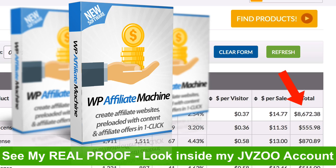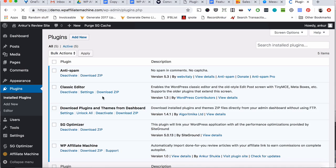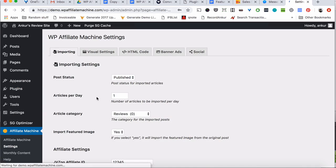This works for you whether you are starting a new site or have an existing site. Want to see how you can copy this and use Affiliate Machine to earn commissions yourself? Let me show you. All you have to do is add the WP Affiliate Machine plugin to your WordPress site just like any other normal plugin and activate it. After that, go ahead and select how many articles you want to add to your site and where they should be posted.